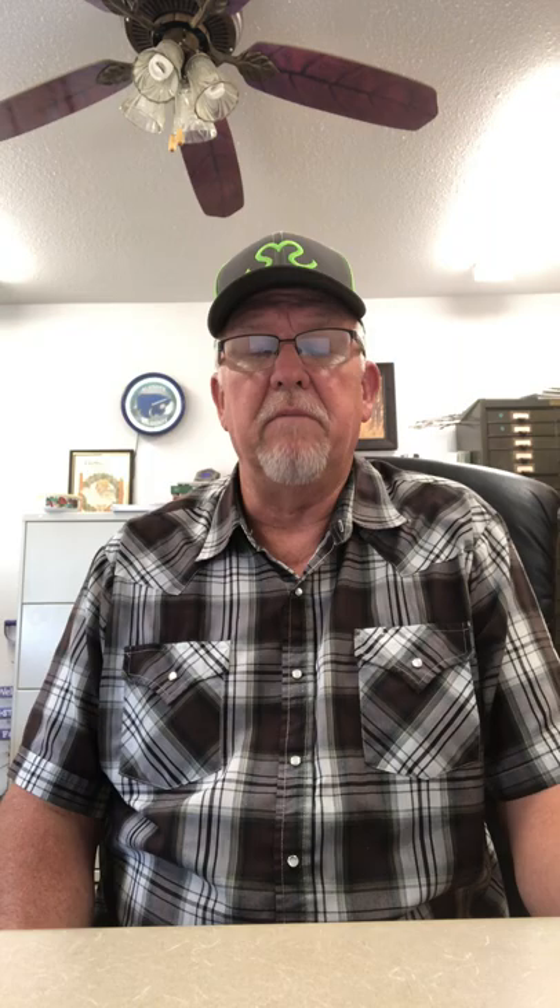These lesions will appear on the lips, the tongue, and the roof of the mouth. You might also find them on the nostrils, the ears, the teats, vulva, and perhaps a coronary band just above the hoof. Once these blisters break, that infected area becomes very painful, often leading to animals not eating or drinking. They may not walk well because they're lame and don't want to put weight on those joints. Oftentimes this results in severe weight loss.